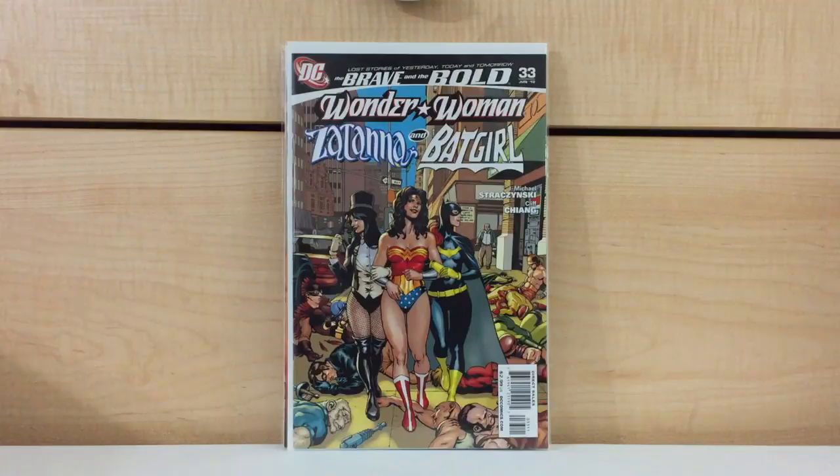I believe this is probably my third copy of this. I've been fortunate enough to find either cover price or below copies of this. I ain't paying $20 for it.